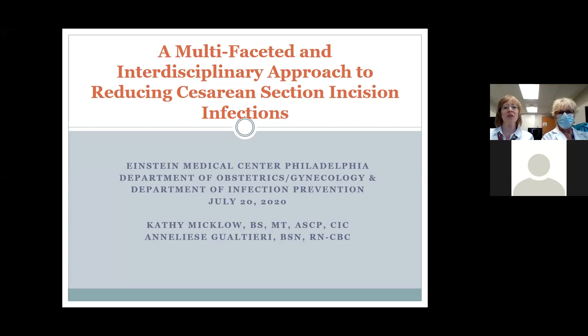Good afternoon. Thank you to the Healthcare Improvement Foundation for inviting us to talk about our project, A Multifaceted and Interdisciplinary Approach to Reducing Cesarean Section Incision Infections. My name is Annalise Golteri, and I am the Patient Safety and Quality Nurse for the OB Department at Einstein. And my name is Kathy Miklow. I'm an infection preventionist here at Aberdeenstein Medical Center in Philadelphia.